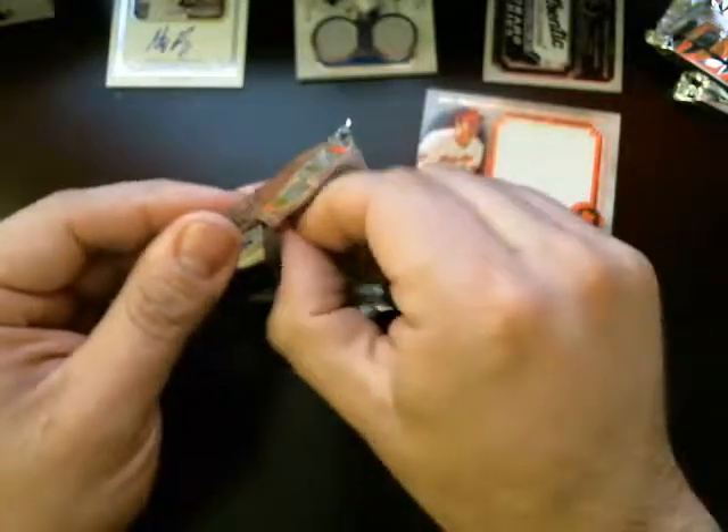Congratulations on the hits here. I'll show it to you guys one more time. Got the Yoenis Cespedes. Got the Hanley Ramirez for the Dodgers. We've got the Paul Goldschmidt auto. Brooks Robinson. Got the Billy Butler. Got the Anthony Rizzo auto. And the biggest one right here — one of one — Wilin Rosario for the Colorado Rockies.